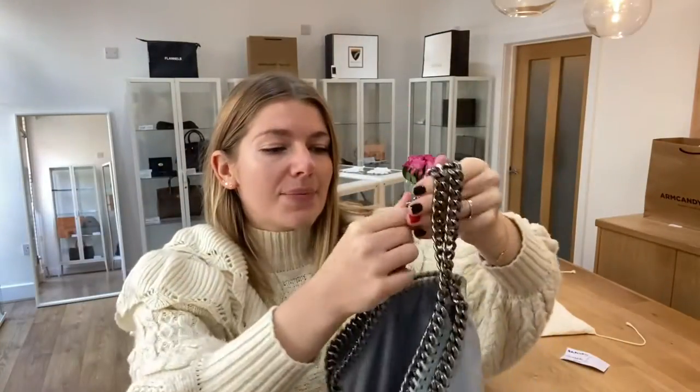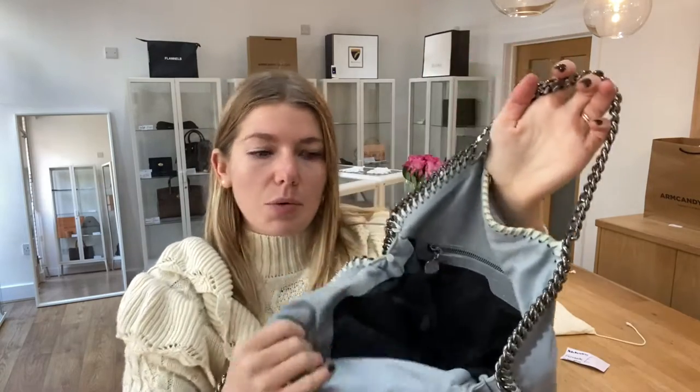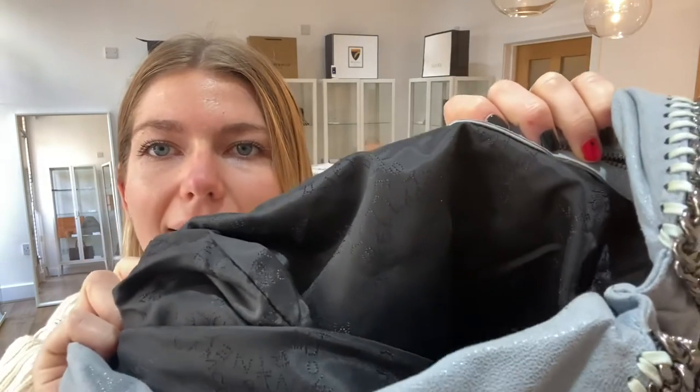You've got the trim that goes all around the corners. On the top you have got a magnetic press fasten, which I will pop open. Inside you have got one zipped pocket and then you've got the Stella McCartney lining as well.